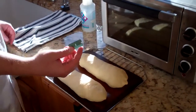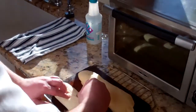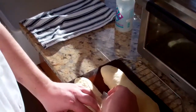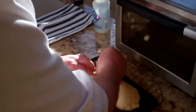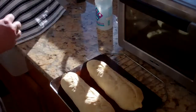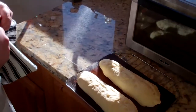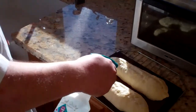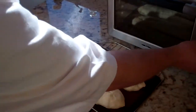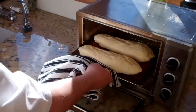We are simply going to take a safety razor and score at a 45-degree angle. After that is done, we are going to mist it with a little bit of water. This is going to allow the skin of the bread to stretch out during the baking process. We are going to shut off the convection but place this in our oven.